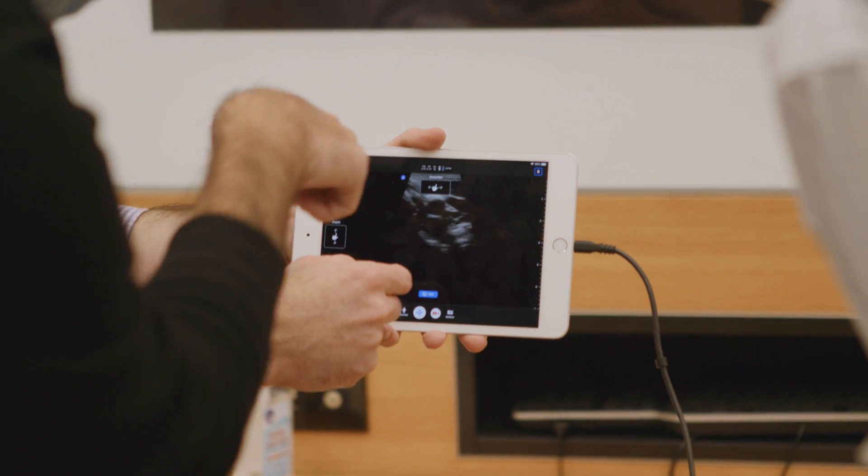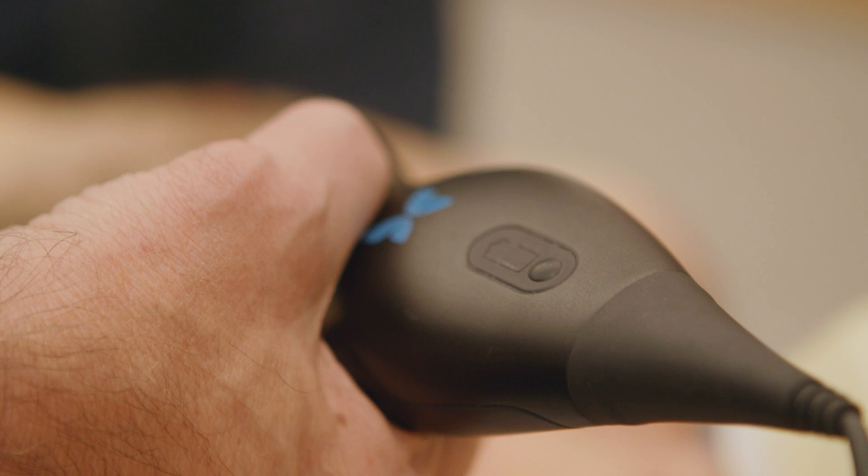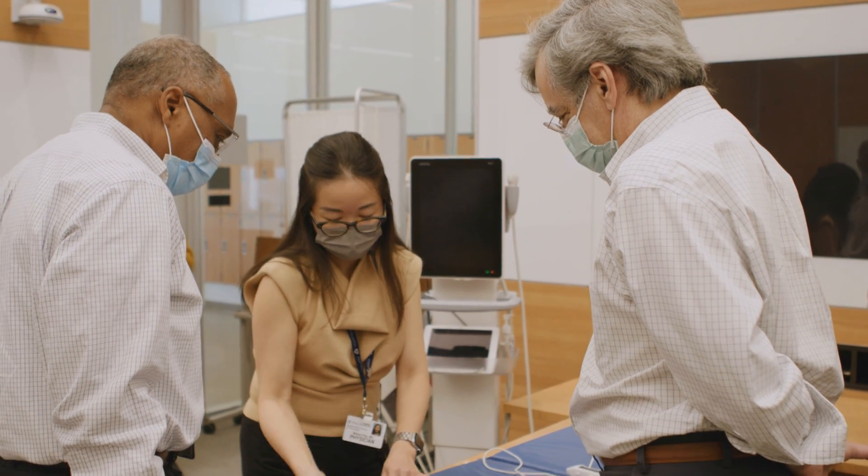These handheld devices you can carry from room to room. They're easy to clean, and you can do your ultrasound and be in and out of the room within a couple of minutes and be able to make clinical decisions based on your images at the snap of your fingers.